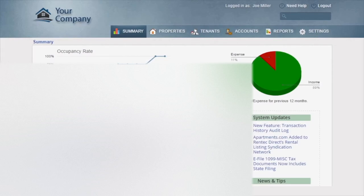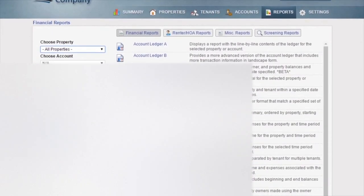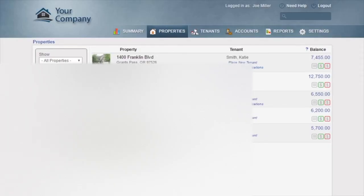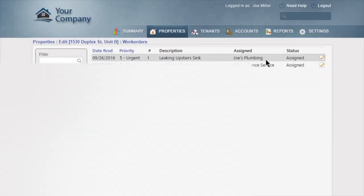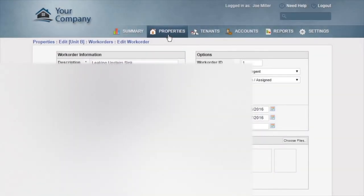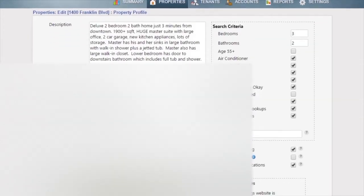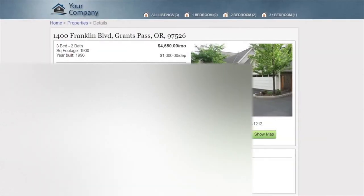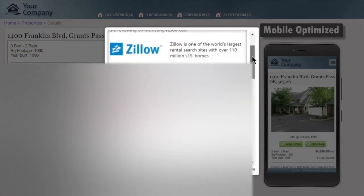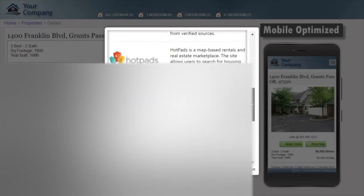RentTech Direct provides you with an easy-to-use yet robust platform for managing your properties, complete with a built-in reporting and accounting system that can be customized to fit your business. You can manage work orders and accept them online from your tenants, and share work order details with tenants or owners. With RentTech Direct, you'll also fill vacancies faster than ever with built-in marketing tools — just enter your property details and RentTech will automatically provide a professional online listing and syndicate it to Zillow, Trulia, and Apartments.com for maximum exposure.